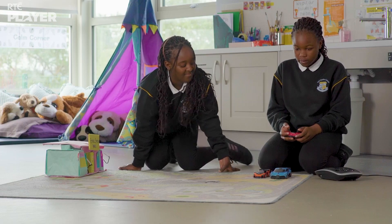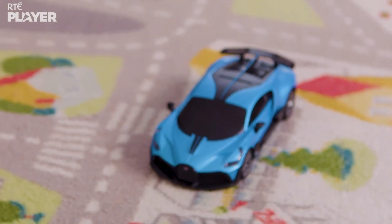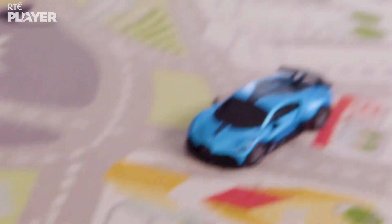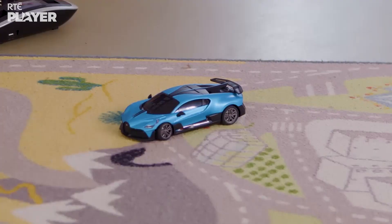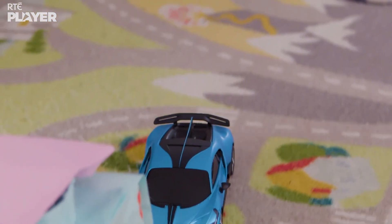Now look at Christine's car. It's moving by itself. It's a remote control car, powered by batteries. Electricity from the batteries gives it the energy it needs.